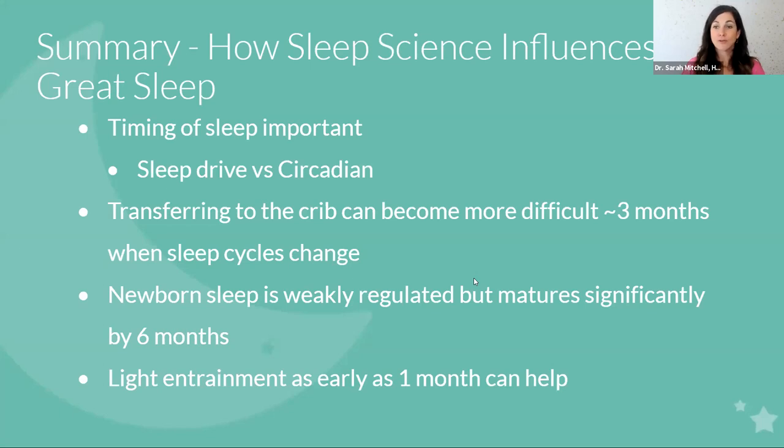Summary: how sleep science influences your great sleep. The timing of sleep is important — that's your sleep pressure, your sleep drive, your homeostatic system — also influenced by your circadian rhythm, which is fully developed around six months, but you can help train it with light and dark exposure: dark when sleeping, light when awake. Transferring to the crib can become more difficult around three months when the sleep cycle changes and your child now has more light sleep stages. In general, newborn sleep is weakly regulated and newborns tend to sleep in three to four hour chunks around the clock, but this matures significantly by six months. Around nine to twelve weeks, when newborns start producing their own melatonin, the witching period can start to recede, bedtime gets earlier and easier, and light entrainment as early as one month can absolutely be helpful.